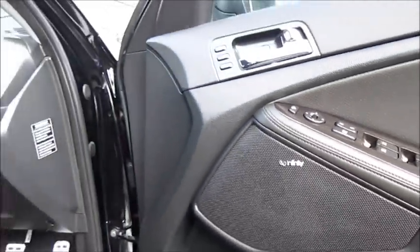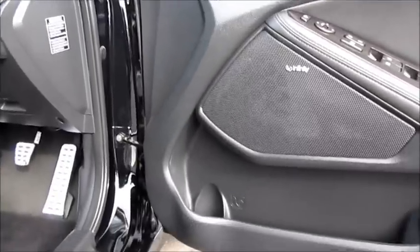This Optima does come with the Infiniti sound system. I should also mention that this is a top spec Optima — it does have every option on it.